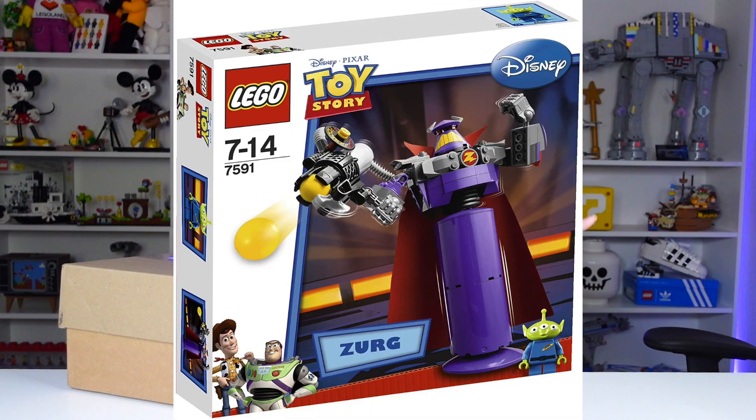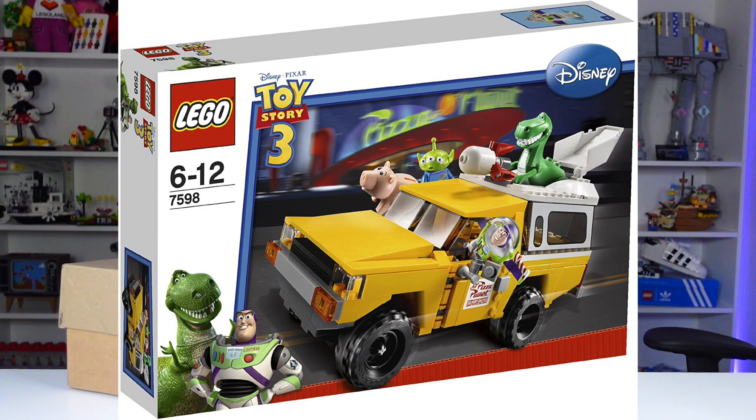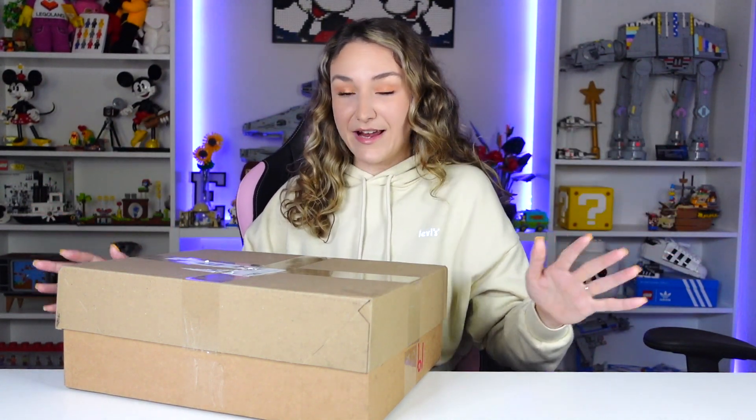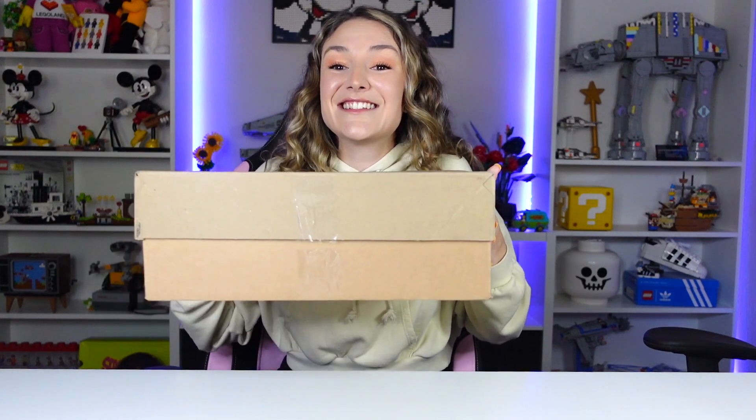Because I only recently got into LEGO around 2017, I missed out on pretty much all the Toy Story stuff — like all the really good sets back from 2010, especially that buildable Zerg that's still on my list. The Pizza Planet truck, that train, and the western village stuff — I don't even know what it's called but those look so cool. I really wish I could go back in time and get into LEGO earlier. That would be great; I would save so much money. But anyways, let's open these up.